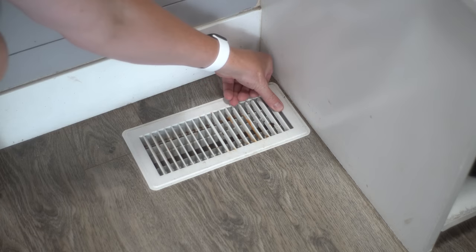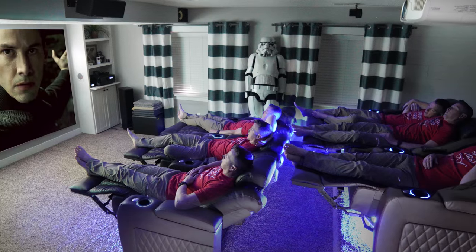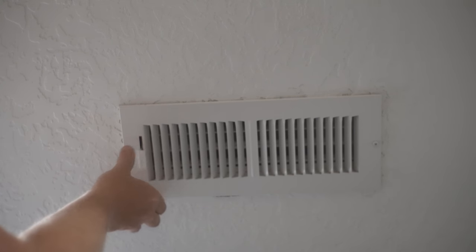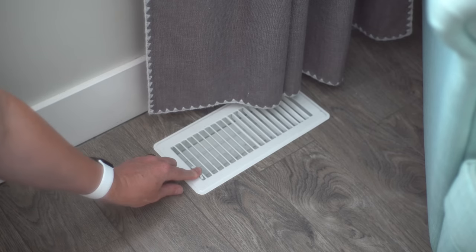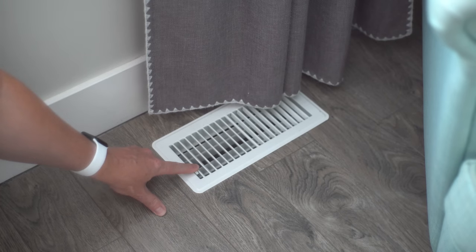On that same note, if you have more than one floor, consider changing which vents or air registers are open during each season. For example, in a home with a main story and a basement, in the winter you want the downstairs registers open so warm air blows down there since it stays cooler naturally. Close them upstairs, then reverse that in spring so that when summer comes, the downstairs is naturally cool and you focus cooling energy upstairs where you need it most.